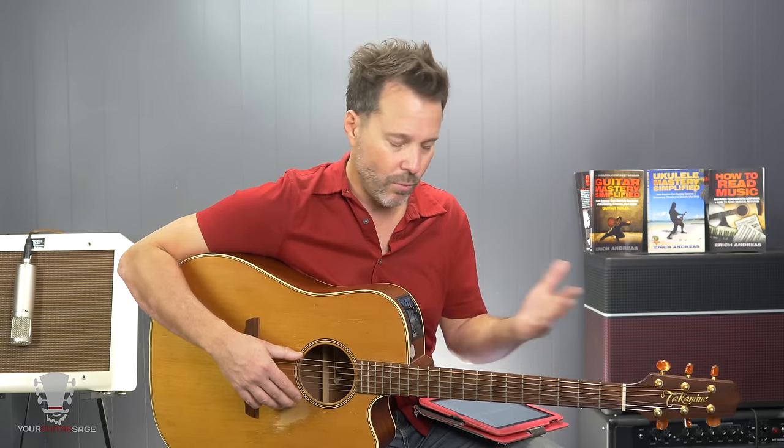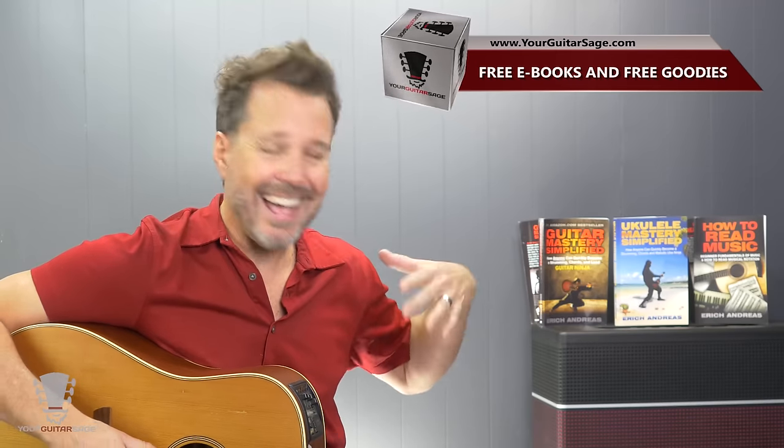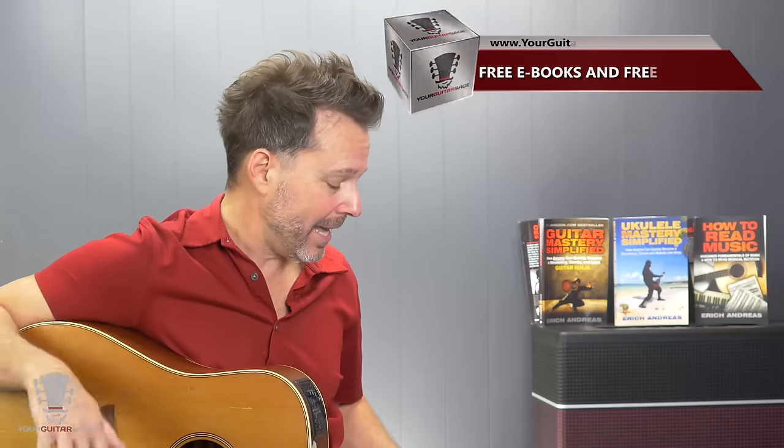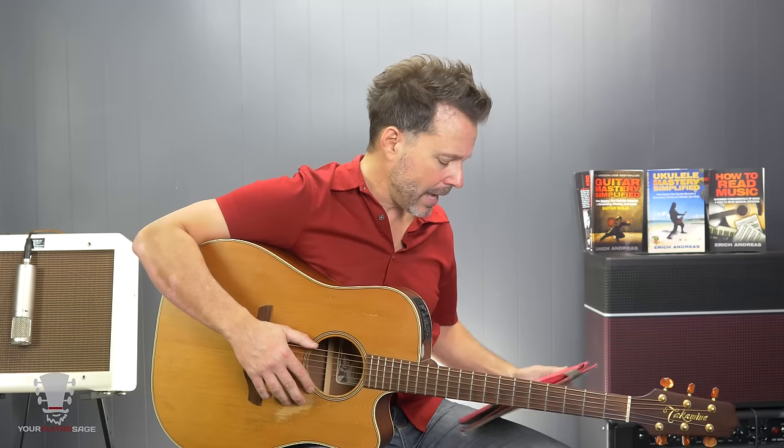I have tons of videos on this here on YouTube and in my books. If you sign up at yourguitarsage.com, I'll give you these free books. The more you know about the guitar fretboard, the better you're able to navigate. Think of it like a map — like a video game where if you know the map really well, you can do things that people who don't know the map well can't do. The guitar fretboard is your map. You've got to know it.